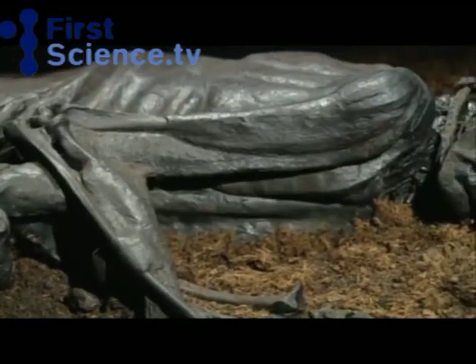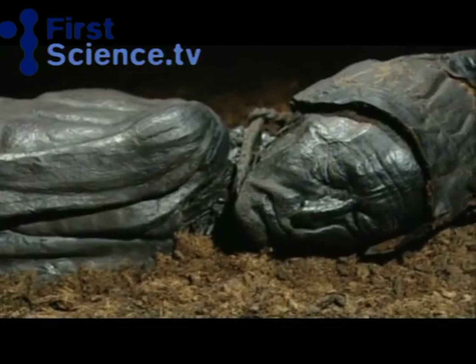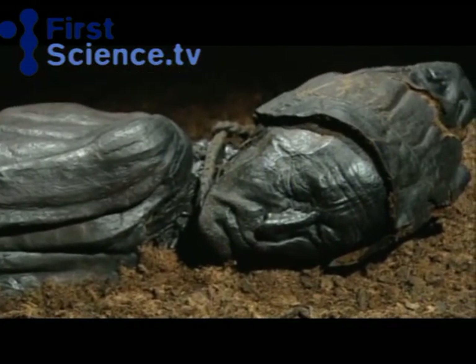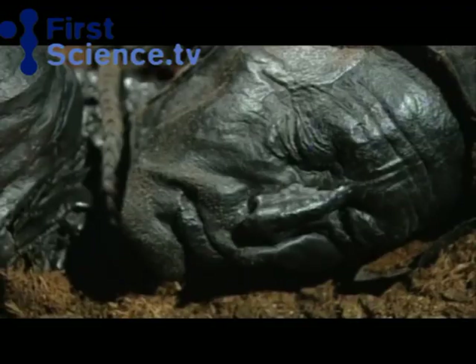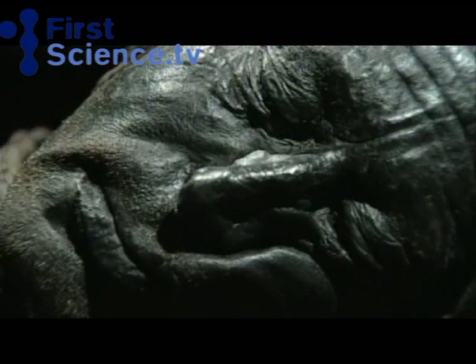Looking at the Tollund Man of Denmark face to face is enough to give anyone a buzz, considering the remarkable preservation over 2,000 years or more. The peat has mummified his face so perfectly you can even see the tiny wrinkles around his eyes and the reddish stubble on his chin. You could almost imagine the man waking up and speaking to you.